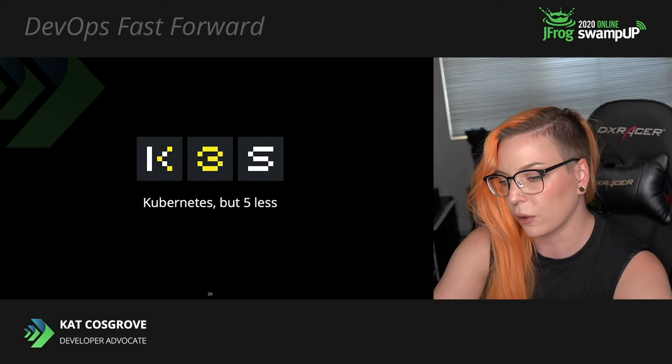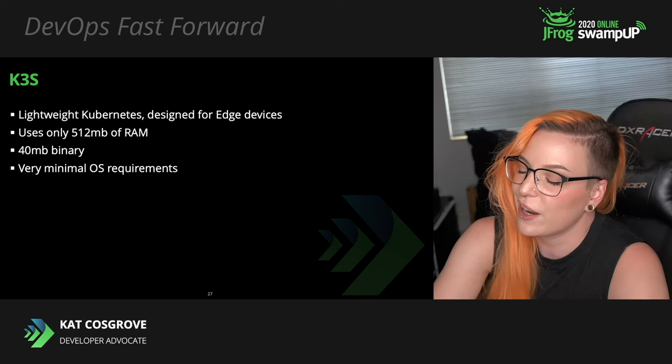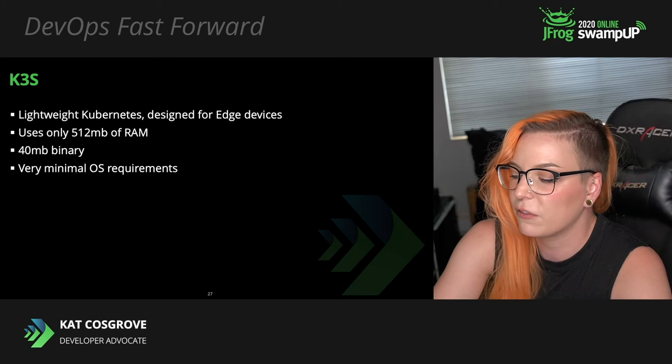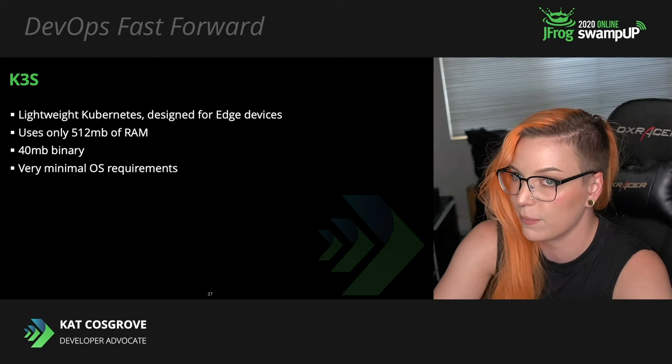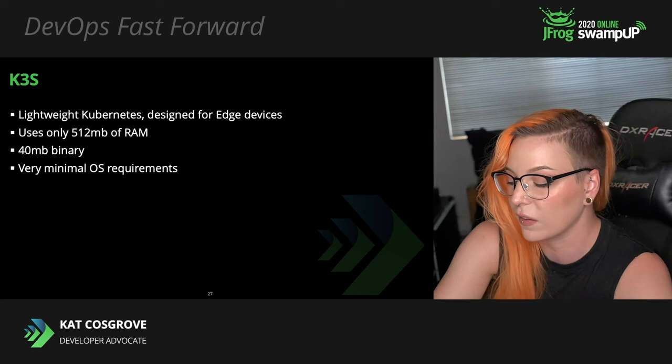K3S is just Kubernetes, but five less — it's the cutest slogan in open source. K3S is really just lightweight Kubernetes designed for edge devices. It uses only 512 megabytes of RAM, produces a binary of just 40 megabytes, and has very minimal OS requirements. The required dependencies are just containerd, flannel, CoreDNS, CNI, and some utilities like IP tables and SOCAT. It's wrapped in a launcher that abstracts away complex issues like generating TLS certificates for secure communications.